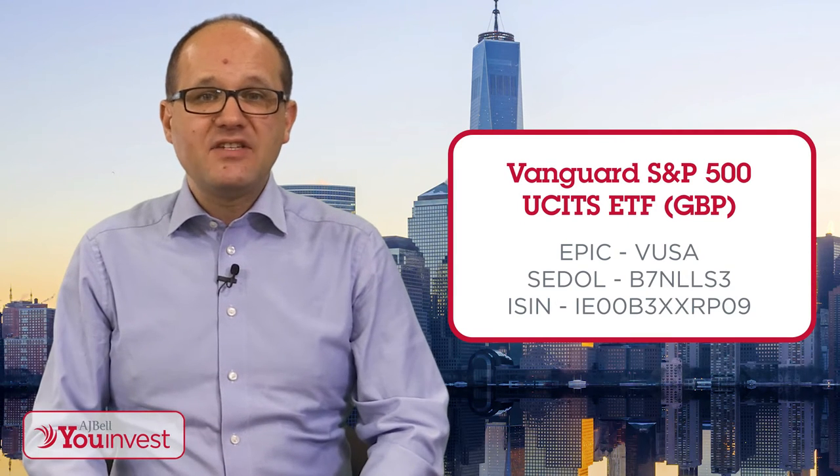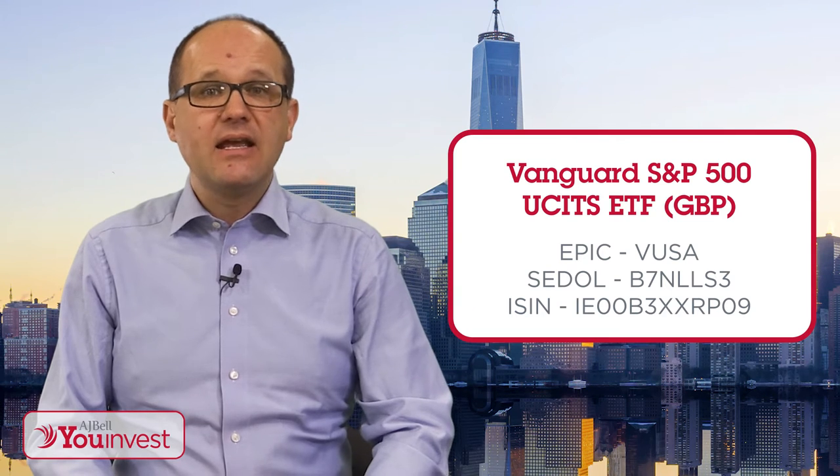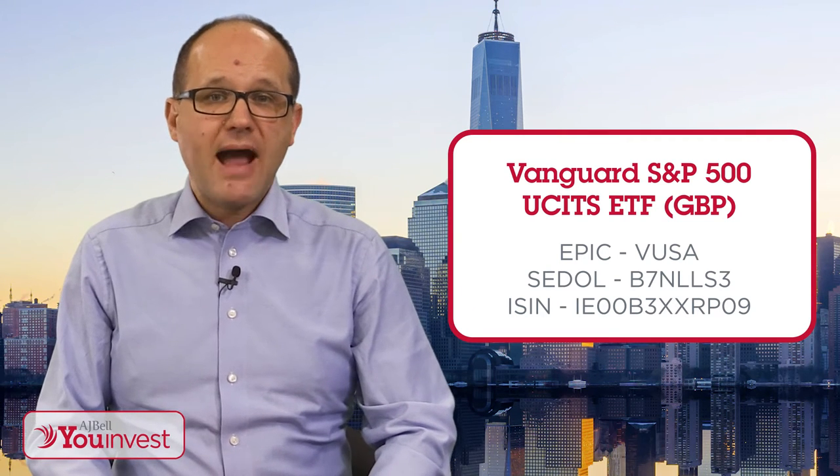An ETF is designed to track the performance of the underlying assets and deliver that performance minus the instrument's running costs. This particular tracker is following one of the US stock market's best-known and broadest indices – the S&P 500 Composite.